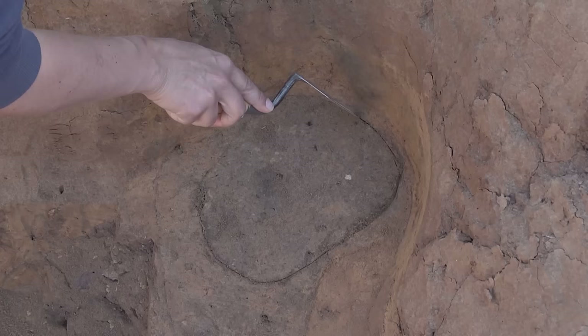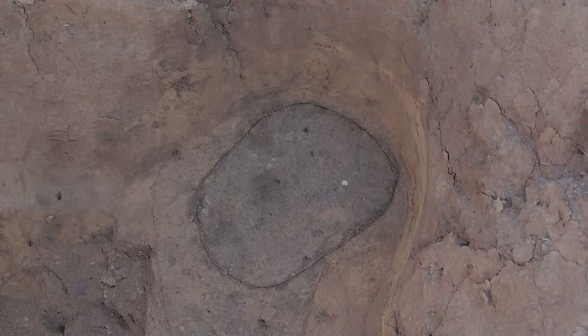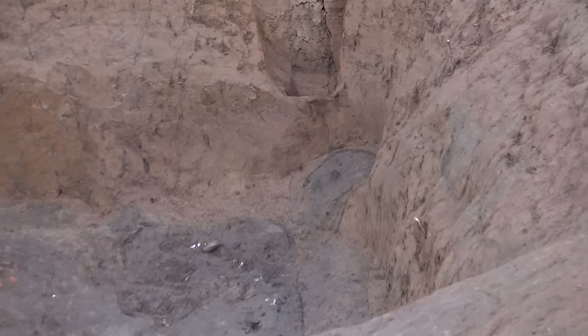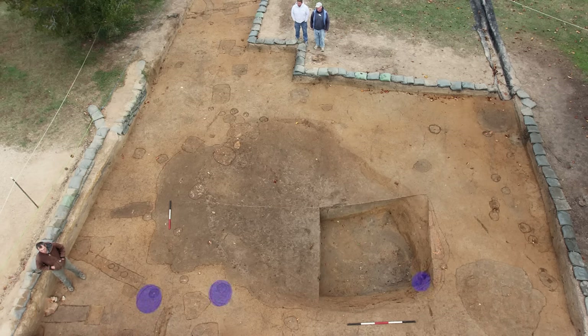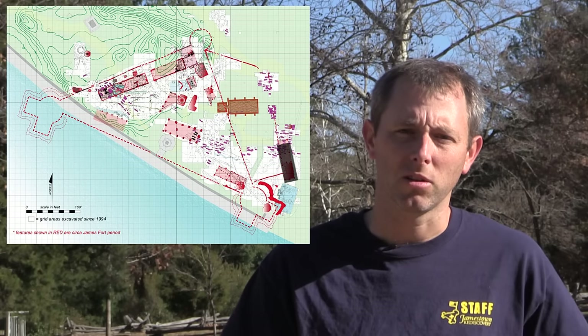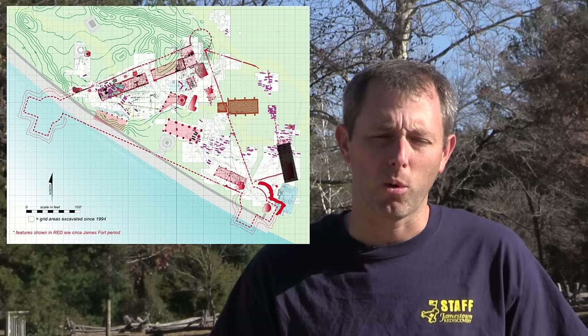We have verified that there is indeed a post hole in that corner. The post hole we found earlier this season at the corner of the fort addition appears to be tied into this building. It lines up with two other post holes, including the one in the cellar, suggesting that this building we are uncovering is part of the fort addition, incorporated into it. Just back in the mid-90s, just to our south, we found at the other corner of the 1608 addition to James Fort another similar building actually tied into the fort addition wall. So this building complements that one to our south.